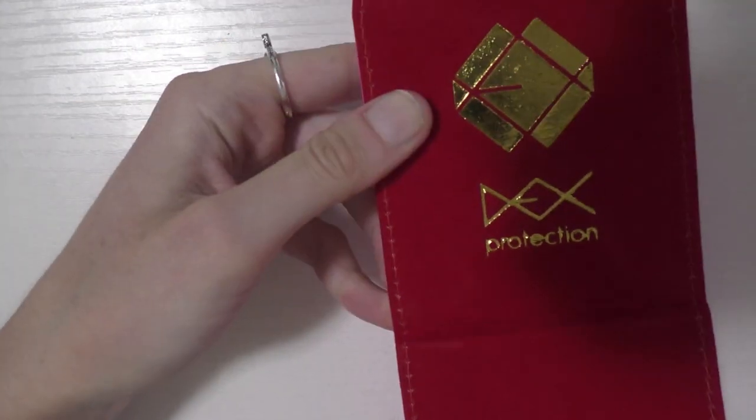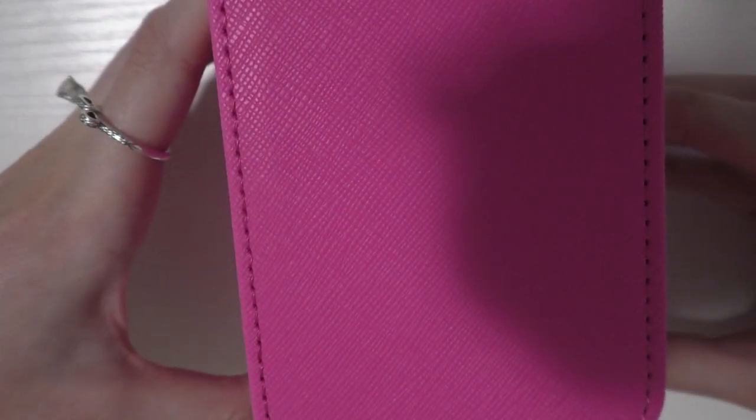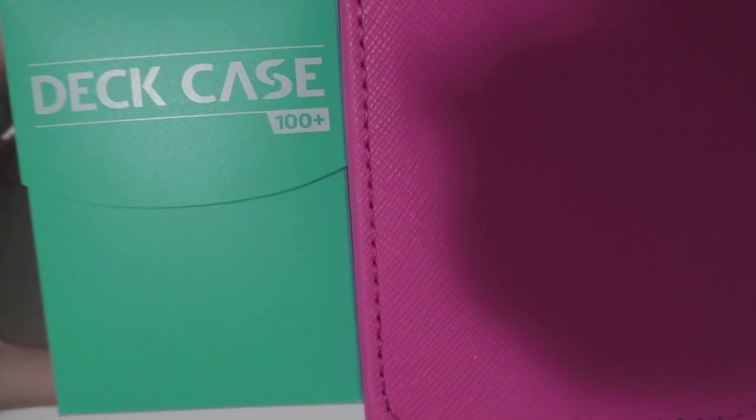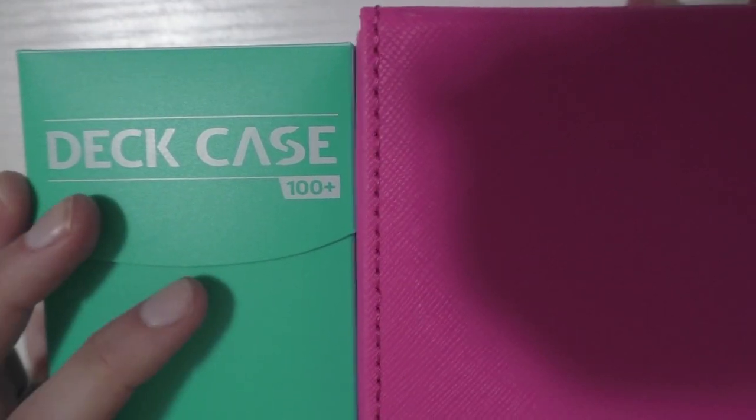I also got this other deck box — it's a little bit different, but it was on a pretty good sale. This is again from the same brand as my binder. I got this at the event and it was like $5 for a deck box, which is pretty good quality. It's a little bit bigger — a little bit taller — but it's still a little bit more compact, which I like. So those are all the accessories. Now let's get into what I would say is the really good stuff: all of the really awesome cards.